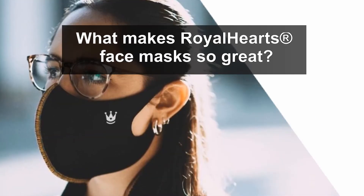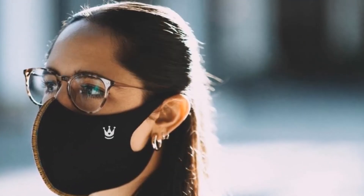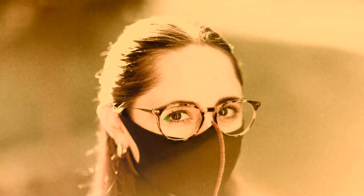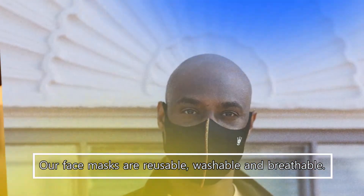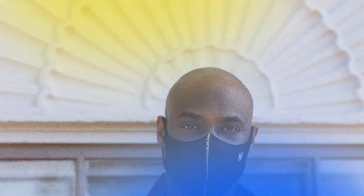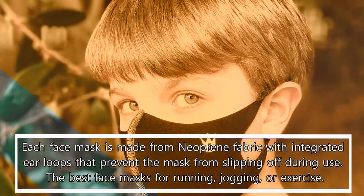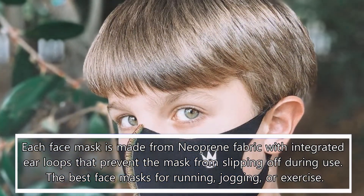What makes Royal Hearts Face Masks so great? Each face mask is made with love in California. Our face masks are reusable, washable, and breathable. Each face mask is made from neoprene fabric with integrated ear loops that prevent the mask from slipping off during use.